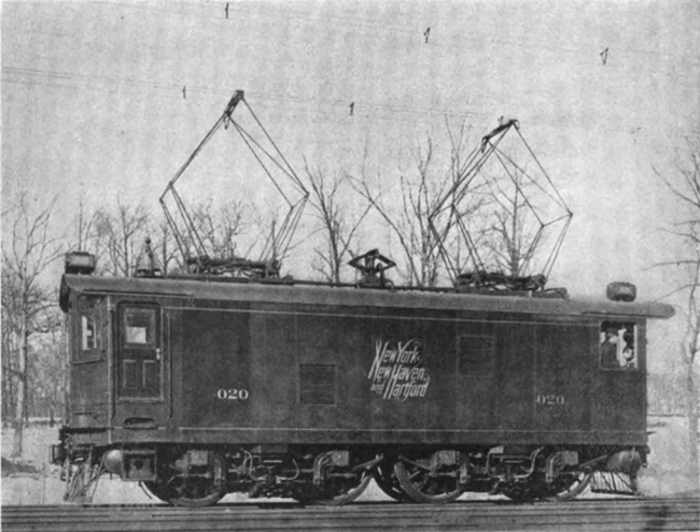It was in service until 1953. Number 9, the first single-phase locomotive built in America, was completed in 1904. Weighing 126 short tons and operating on 6,600 V AC, it had 6,225 hp, 168 kW traction motors with quill drive on two three-axle trucks.